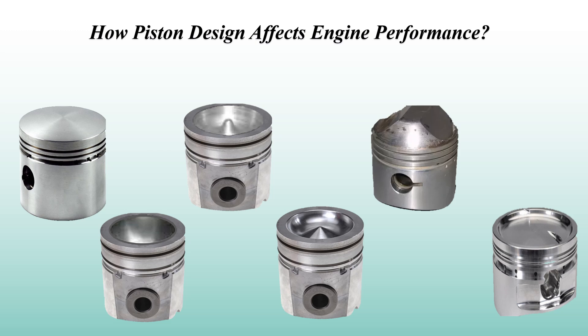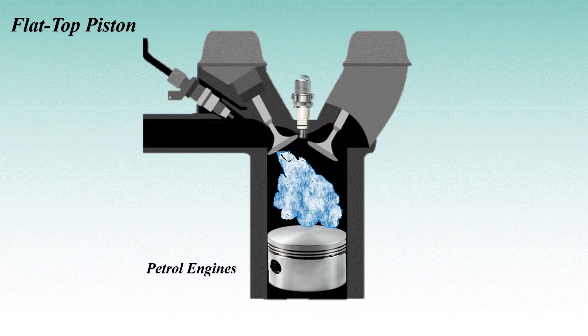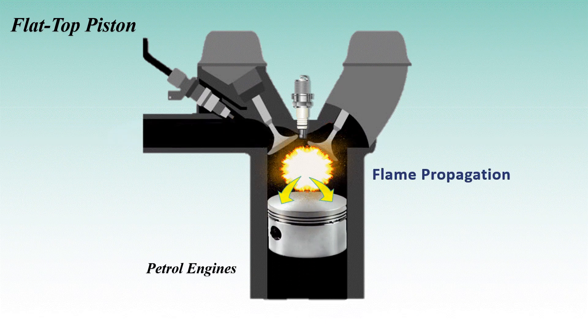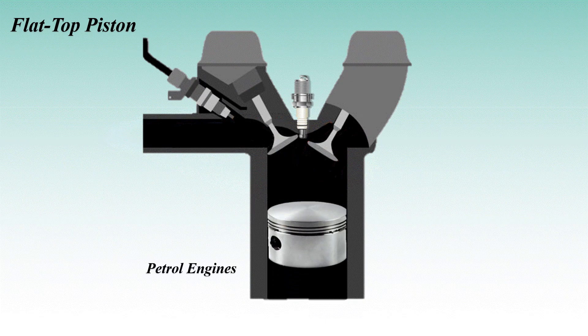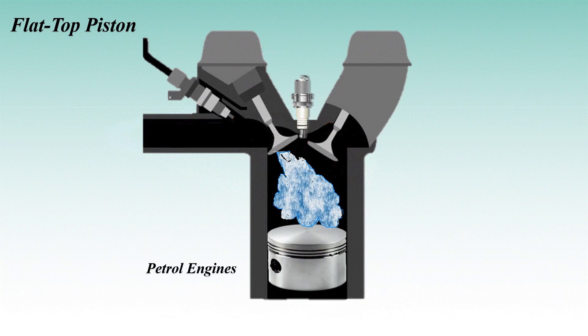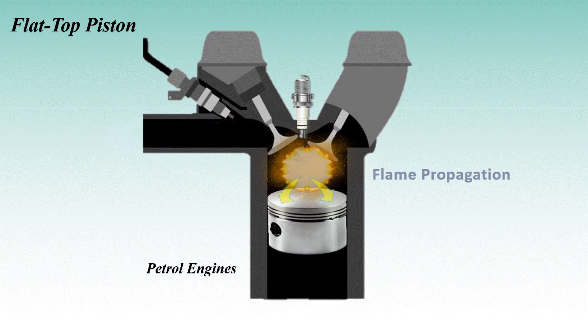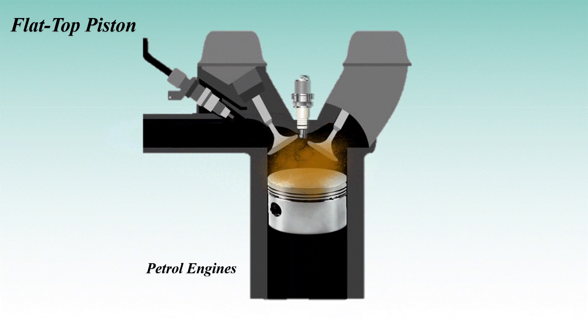Piston bowls come in various shapes, each designed to optimize engine performance in different ways. Let's break down the most common ones. First: the flat top piston. As the name suggests, these pistons have a flat surface on top. They're most commonly found in petrol engines. Petrol engines rely on pre-mixed air and fuel, so the piston's job here isn't to help with mixing but to ensure smooth flame propagation. A flat top piston allows the flame to spread quickly and evenly across the chamber, leading to clean combustion.